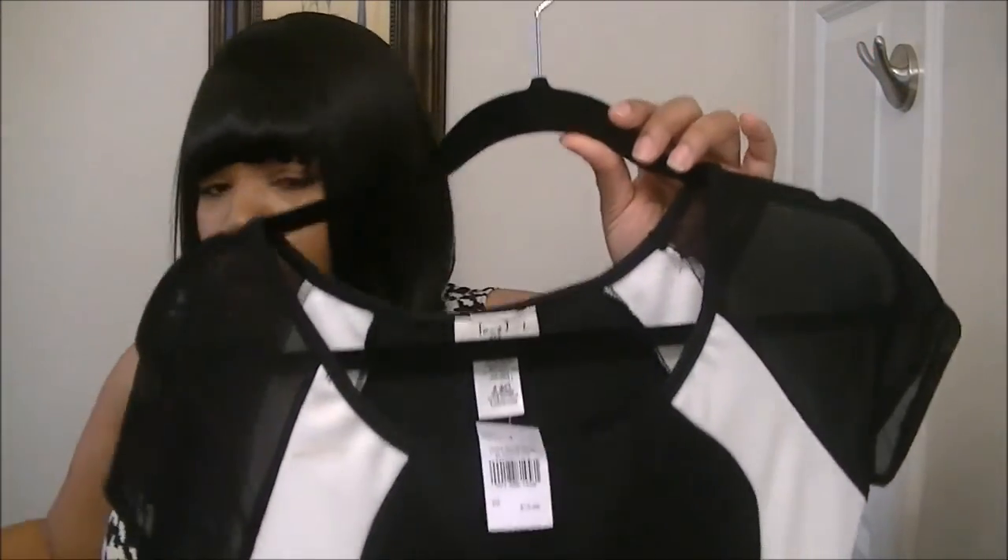I absolutely love both dresses — I tried them both on and couldn't decide which one to buy, so I bought them both. That's everything I got for my haul. I hope you guys enjoyed it. If you're interested in pieces from Rainbow, you can go to your local store or shop online — Rainbow now has that option. I'll leave all the links in the description box. Until next time, guys — see you soon, bye bye!